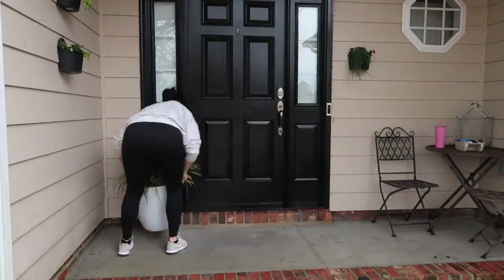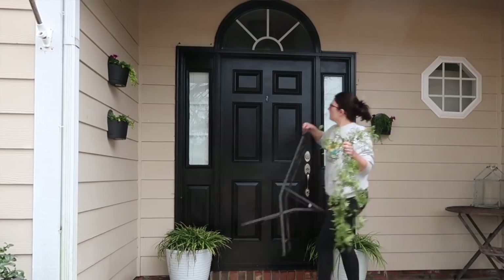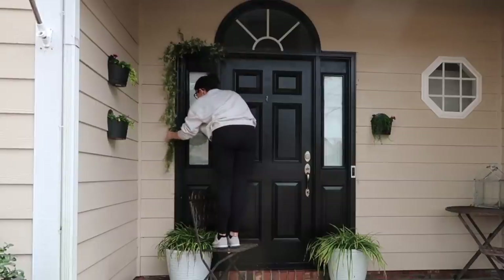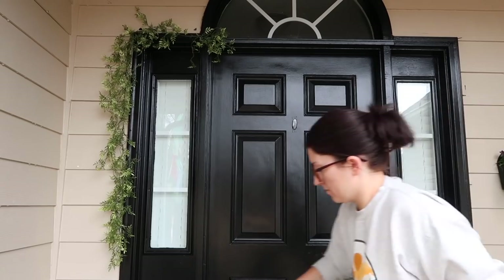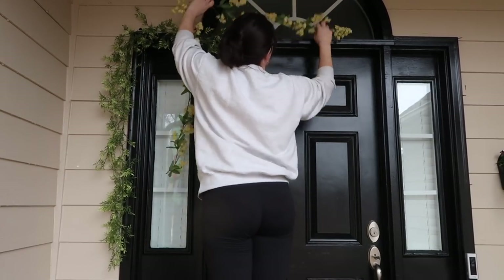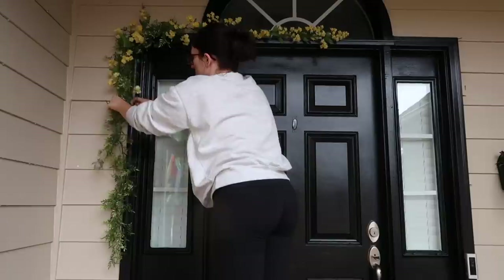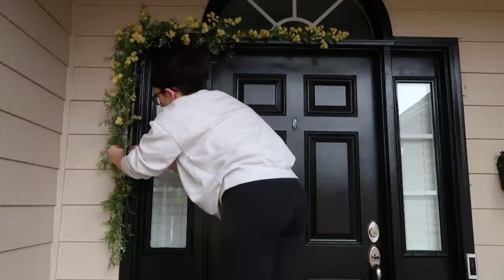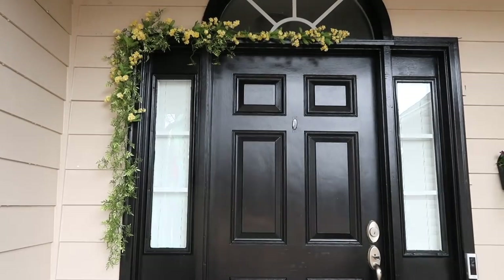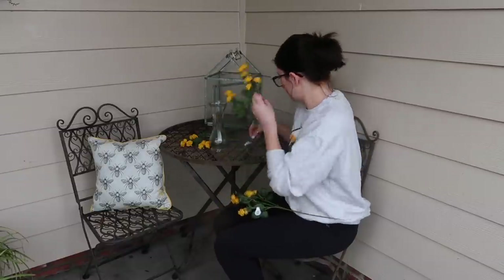My favorite part of DIYs and makeovers is by far the part where I finally get to decorate and see my vision come to life. I always think it's going to look one way in my head, and when it actually turns out nice it makes me so happy. I wanted a Regency spring garden vintage vibe, so I thought a small garland of flowers and yellow roses would be perfect to fill in with my bistro table and the bees. I don't know, I just thought it would look nice together and it did. I've been obsessing over vintage florals and spring garden vibes lately, so that's what I was going for.